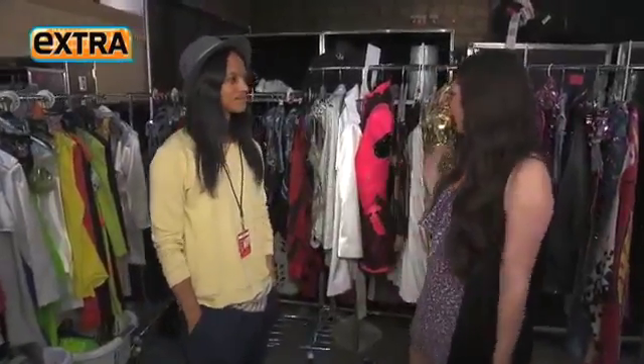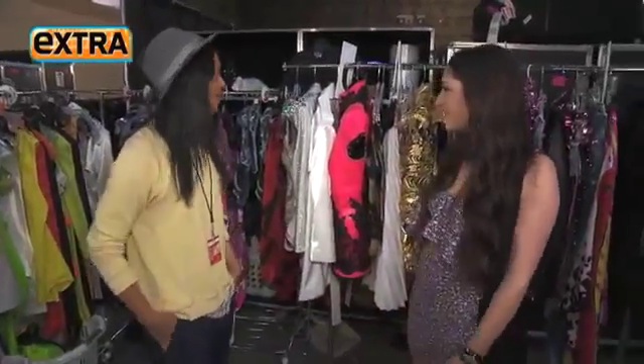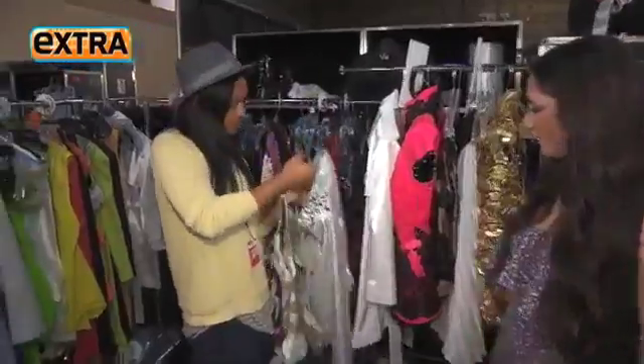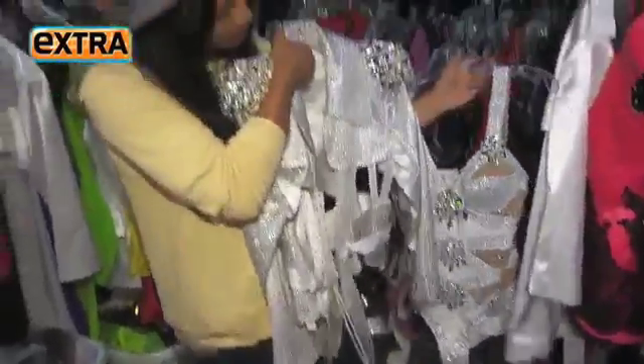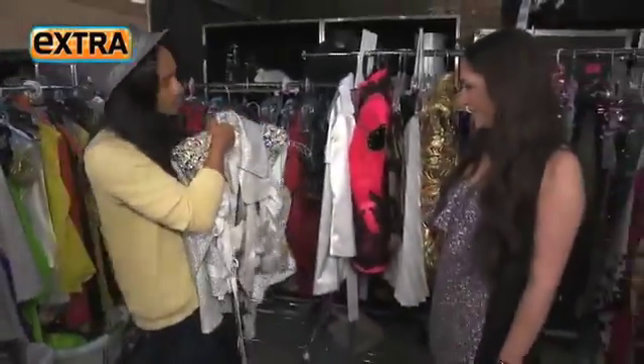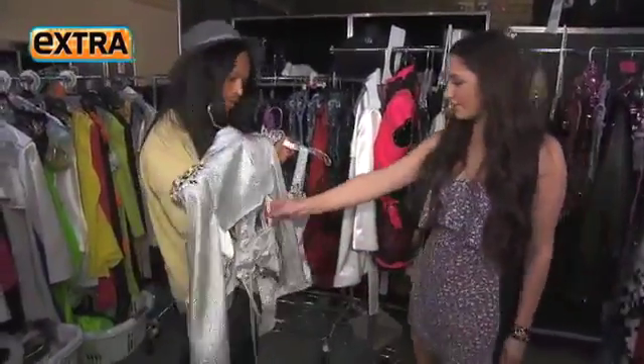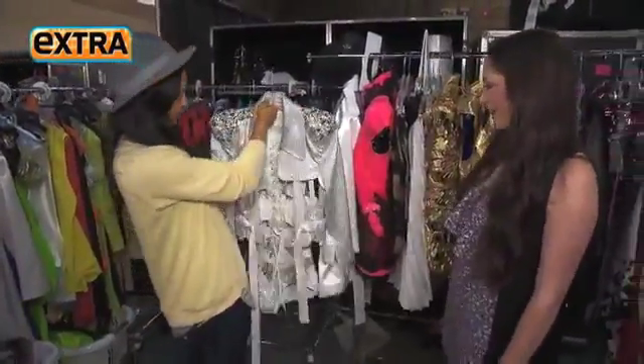Here's everything Britney is wearing on the tour. We'll start from the first number. The first number, she starts, and it's all just diamonds. Like this. You just got to see it in the lights — it's really blinding. I love all the cutouts. It's got to be sexy.